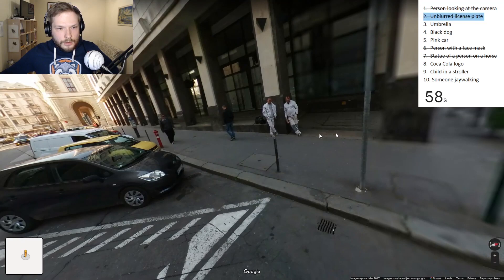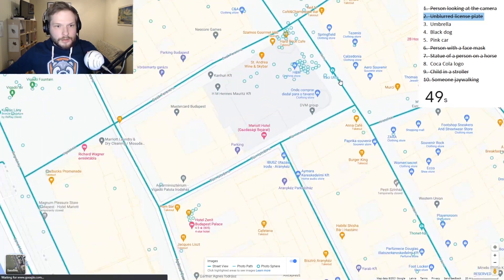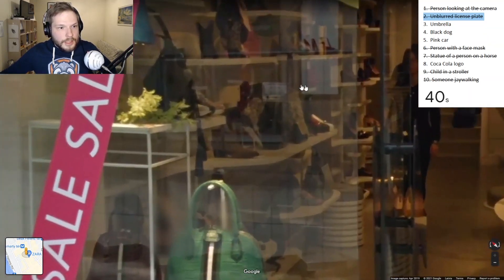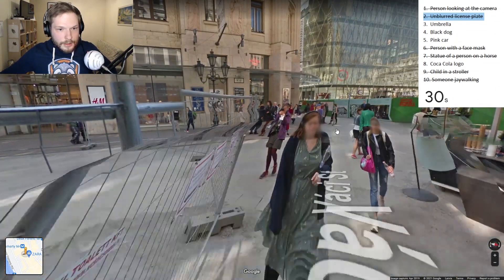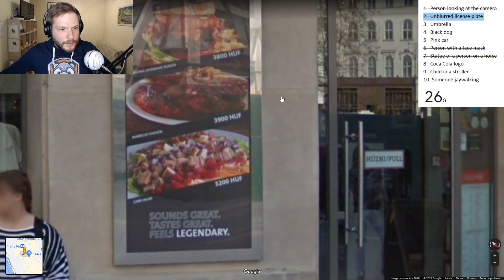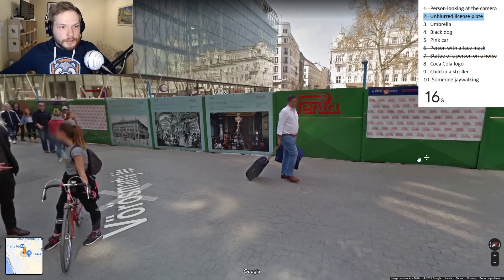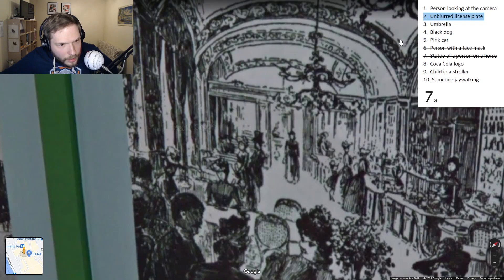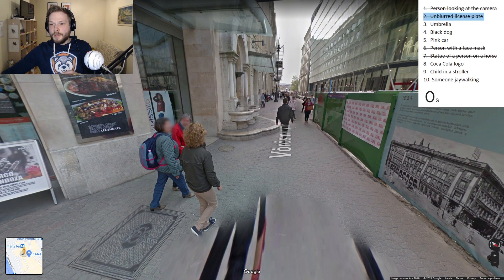So: Coca-Cola, pink car, black dog still needed. Pink... pink car. Black dog. Coca-Cola logo. An umbrella. Let's take a random photosphere. McDonald's again - not Coca-Cola. Do they sell any umbrellas? Does anyone have an umbrella? 33 seconds. Hard Rock Cafe - still no cola. Anyone here has an umbrella? And the time is up. How many items did we miss? We missed four items: umbrella, black dog, pink car, and Coca-Cola logo.